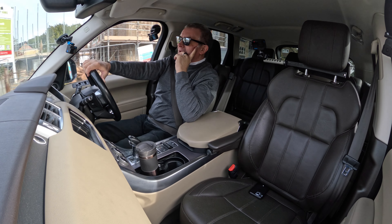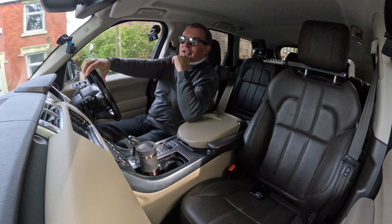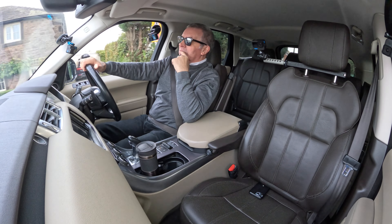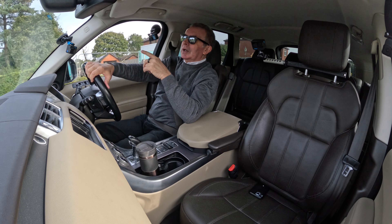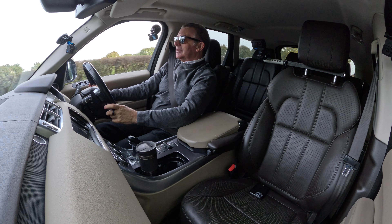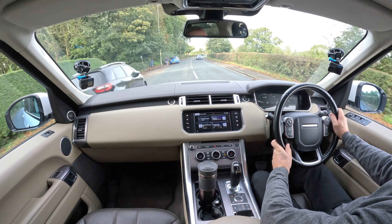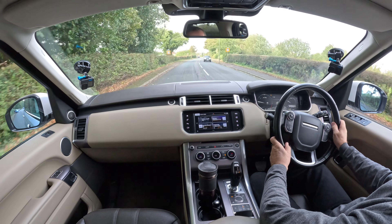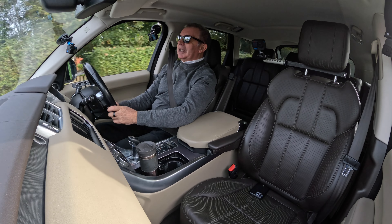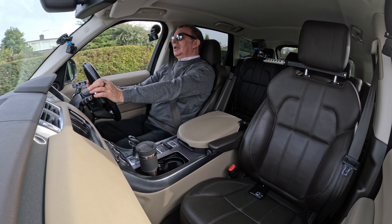Terrain response, air suspension buttons, telephone, mode button that switches between radio, CD, and Bluetooth. Menu in the centre — driving features, trip computer, instrument display, vehicle setup. In vehicle setup you've got alarm sensors, reverse dip mirrors — so put it in reverse and the mirrors go down.